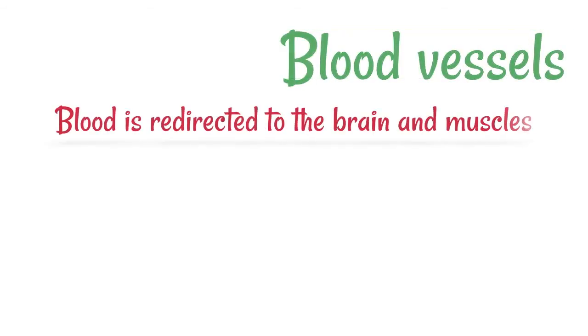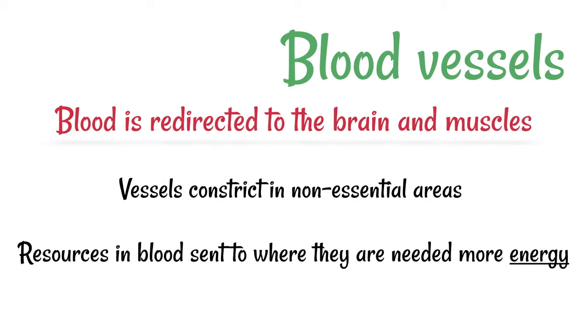The blood vessels are responsible for making sure that blood is redirected to the brain and the muscles. Some blood vessels will constrict in the non-essential areas, and this causes the resources in the blood to be sent to where they're needed the most, to make sure that more energy is available.